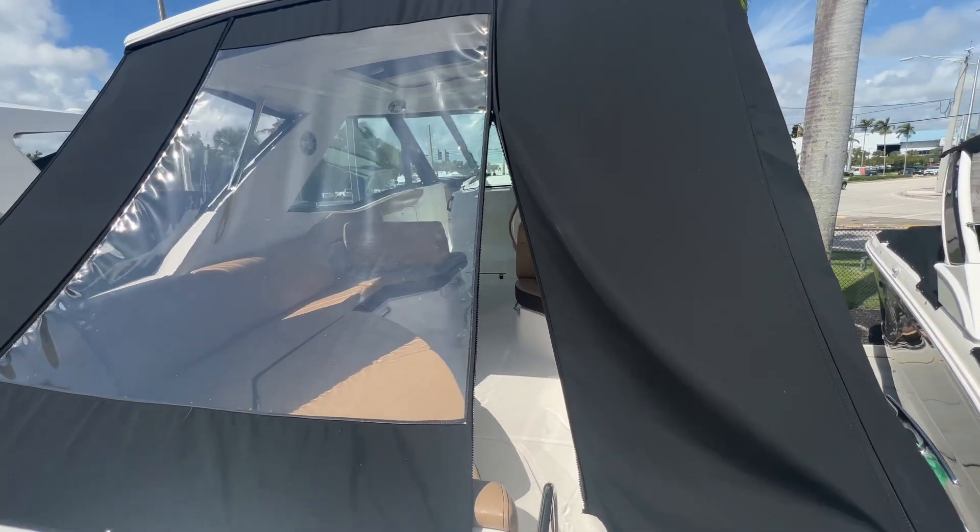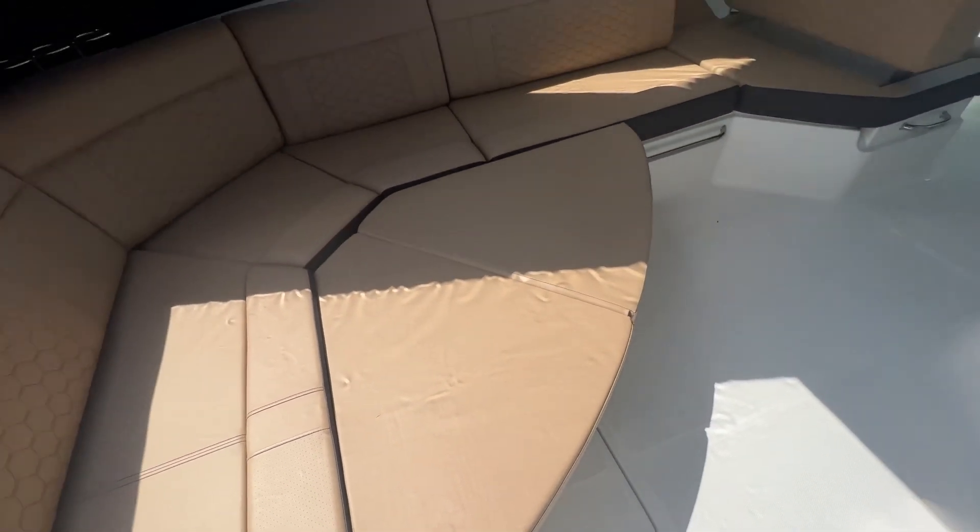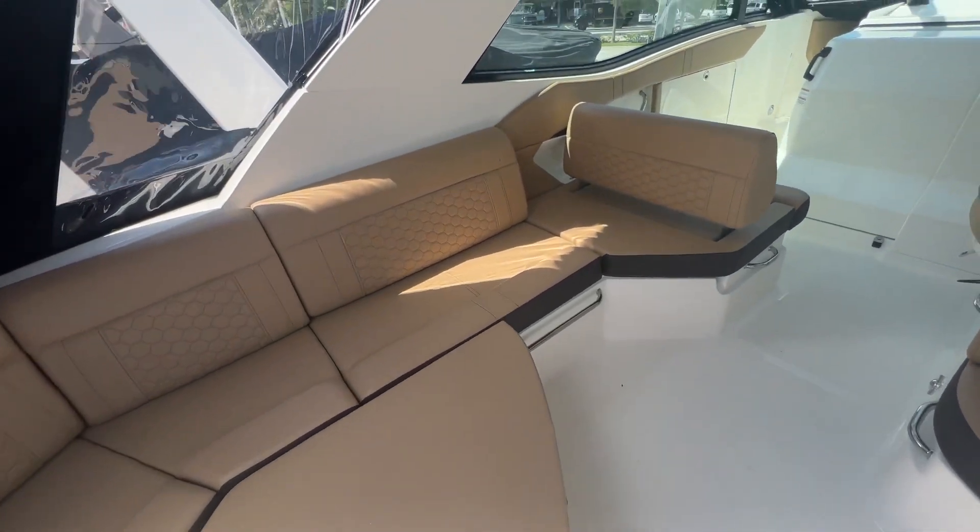We've got the eisenglass up right now. Coming inside, we've got this beautiful dune interior, tons of seating, and a filler pad for the table which goes low or high so it can be a table or a sunbed, as you see right now.